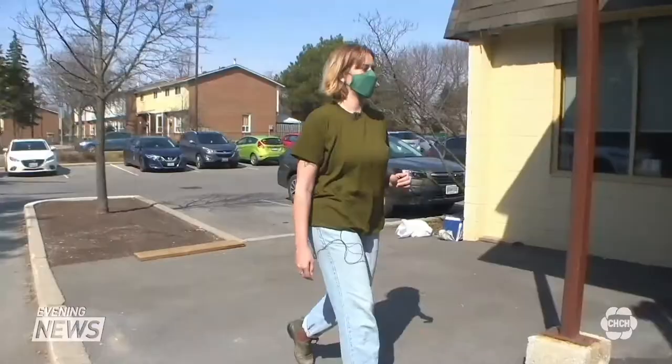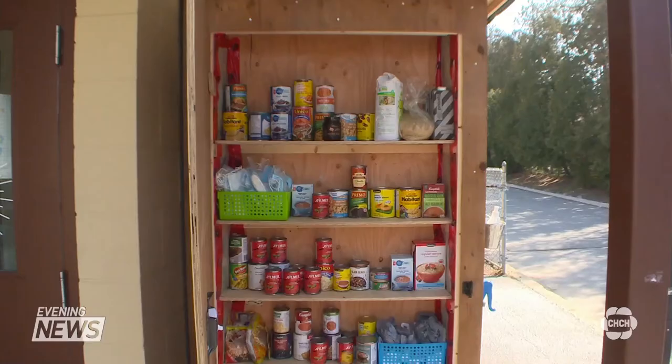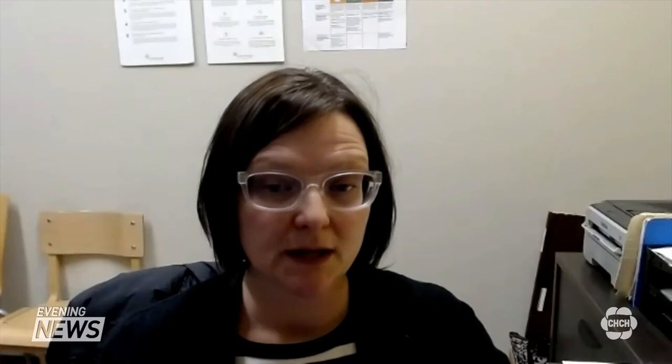Krista Doe of Neighbor to Neighbor Community Services says food insecurity is being felt by people who live below or on the escarpment, especially during the pandemic. 40% are new people — people who hadn't been accessing emergency food supports before, for various reasons: they lost their job, got sick, had to take time off work. Home deliveries before COVID might have been 30 a month for people who couldn't get out.